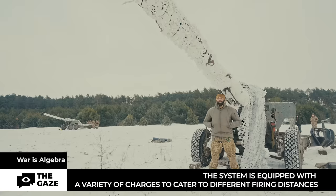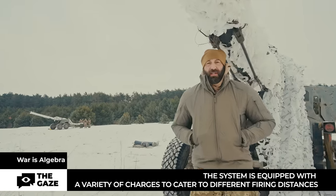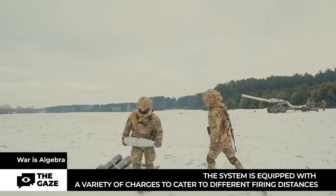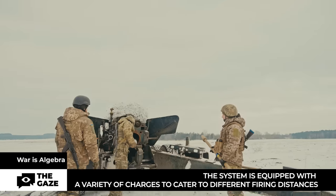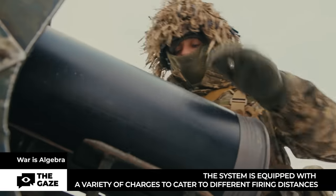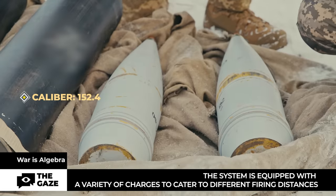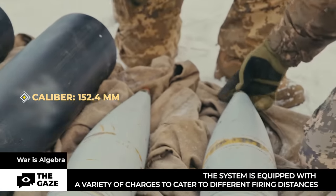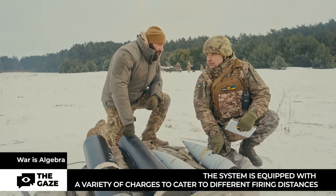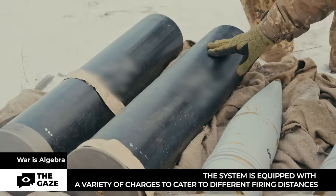Shell weight is 46 kilograms. The gun is designed for destruction of enemy personnel, vehicles, and ammunition depots. Here's the shell — it hooks up like this. The skirt is a kind of fuse; it unscrews. It's marked caliber 152. The minus means it's a reduced-weight shell, and this is the casing.